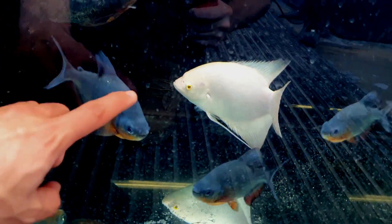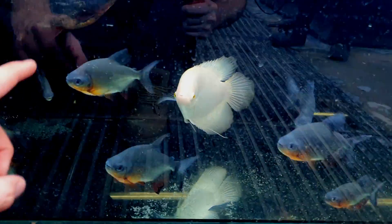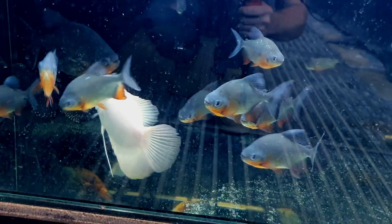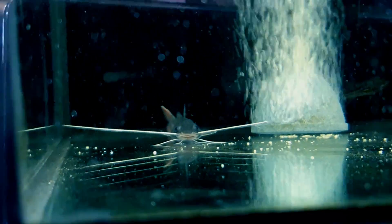Look at this giant gourami — it's only a tiddler at the moment, but that thing is going to get absolutely huge. If any of you have seen the King of DIY's channel — awesome channel by the way — you'd have seen how big they can get. They just cleaned the floor so the tank's a bit misted up. And that's an Asian red tail catfish — he's cool looking. He's still coloring up but he's looking awesome. So Patrick's just asked me if I want to feed the piranhas — of course I want to feed the piranhas!